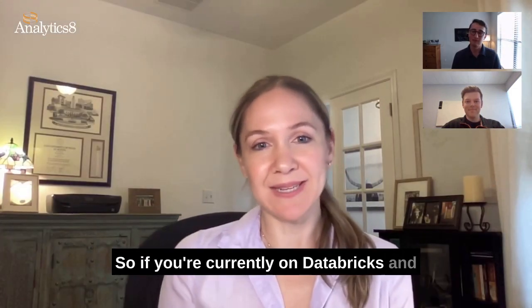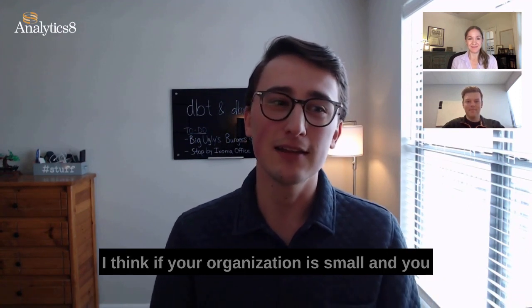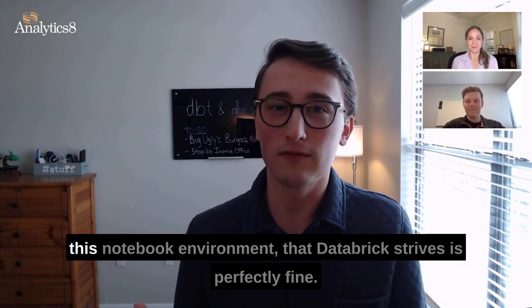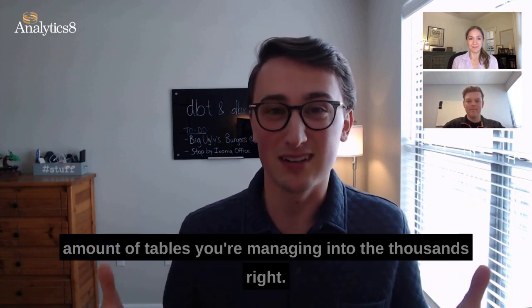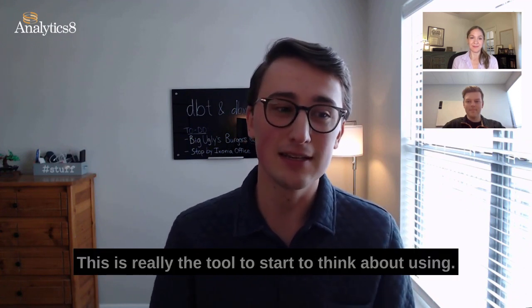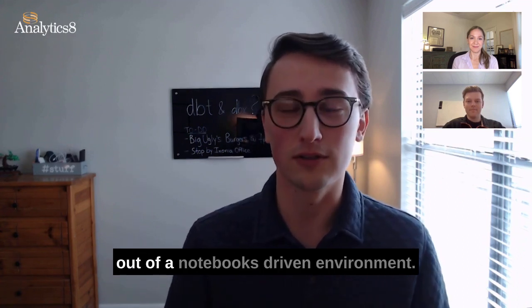If you're currently on Databricks and not using DBT, should you be using DBT? As always, it depends. If your organization is small and you don't anticipate growing a lot and you have very few data assets to manage, managing them within the notebook environment that Databricks provides is perfectly fine. But if your team is going to start growing the amount of tables you're managing into the thousands — we've seen DBT projects work with thousands and thousands of tables — this is really the tool to start thinking about using. It just becomes very difficult to manage production and SLAs when you're working out of a notebooks-driven environment.